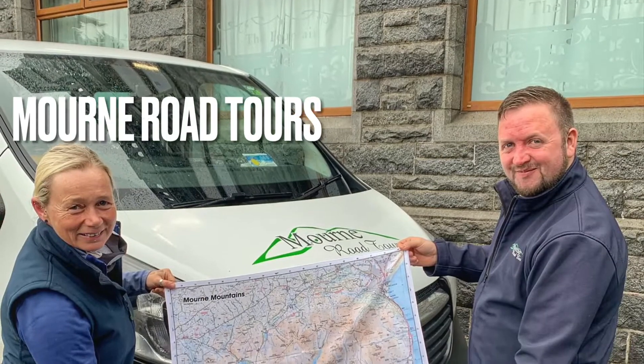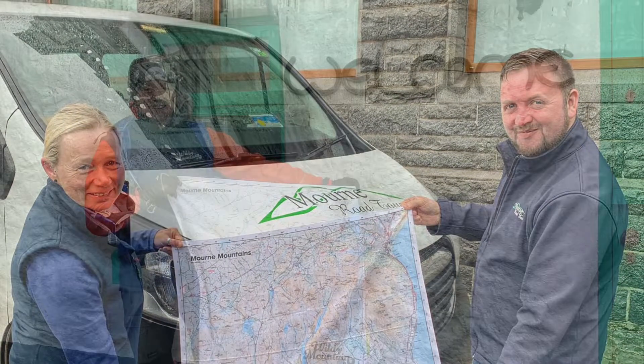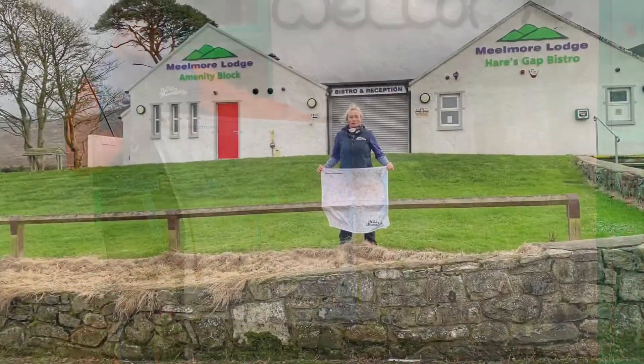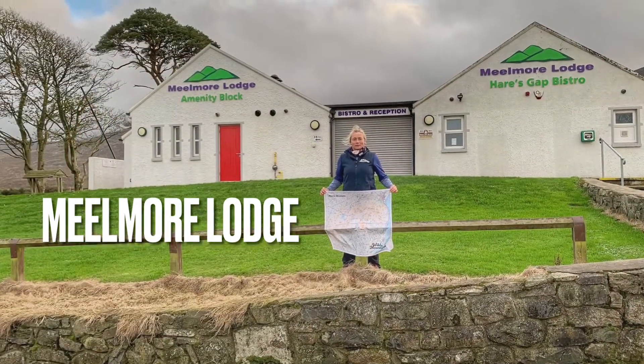The Wild Mountain Splash Map can be purchased from our website as well as more locally at More Road Tours, the Carrick Cottage Cafe and Millmore Lodge.